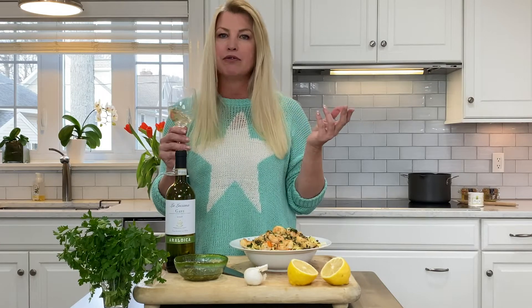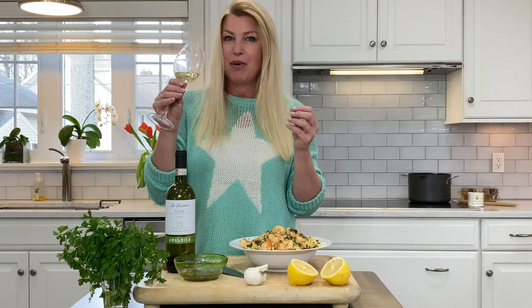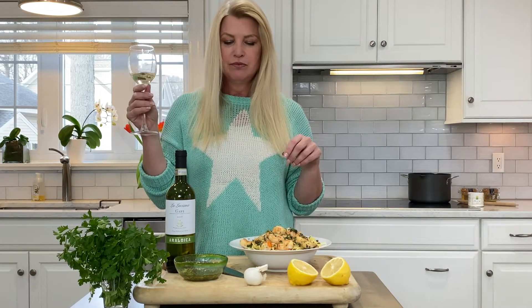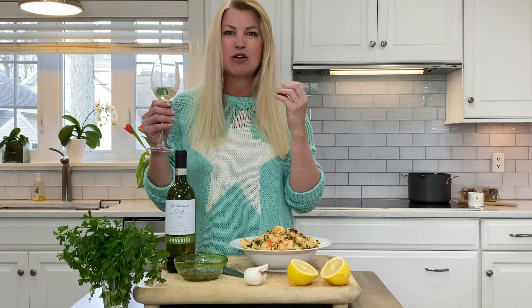Love this wine. Great wine to keep in your refrigerator. Great wine to serve with really nice buttery shrimp with lemon. It's got that nice bright citrus and a great acidity.